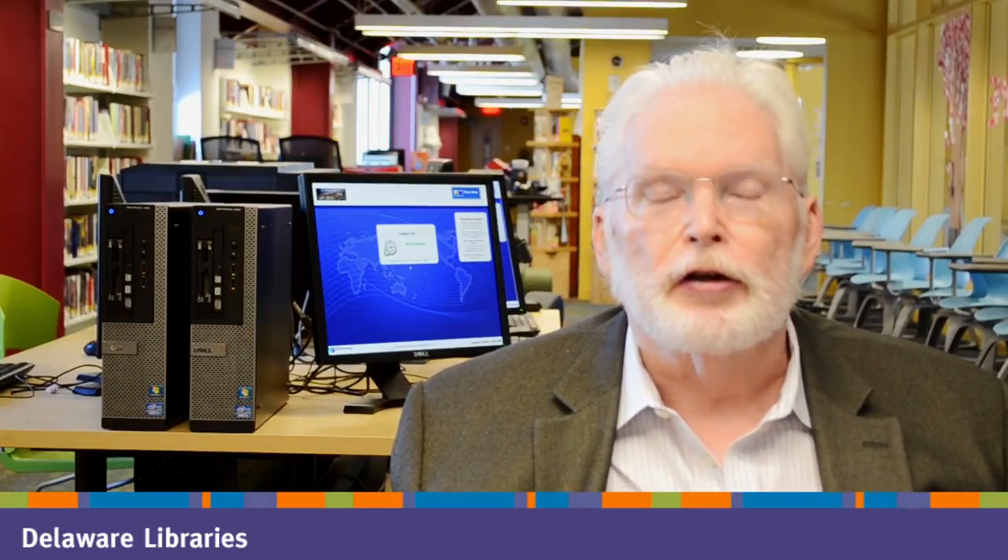CHQ not only helps us keep our current materials relevant to our customers, it also helps us to purchase new materials which will meet our patrons' needs. Our libraries can now identify authors and subjects that are underrepresented in their collections, and this will make it easier to order appropriate titles from our wholesalers. Lists of titles can now be easily transferred to online ordering tools already in use by our libraries.